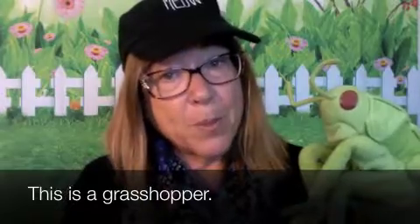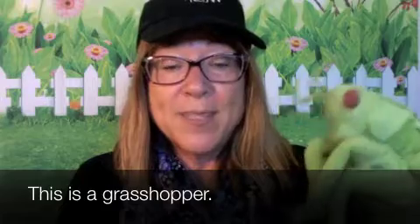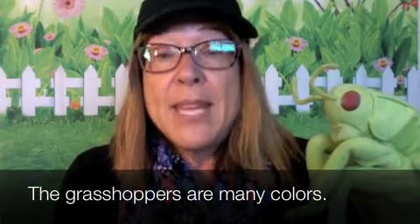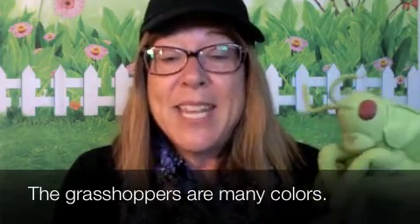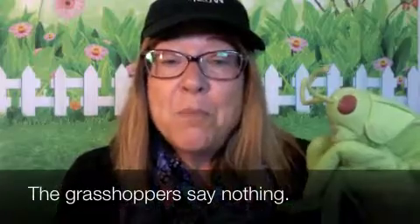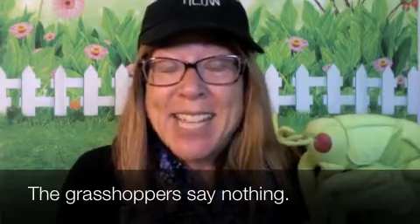Esto es un saltamontes. This is a grasshopper. Los saltamontes son de muchos colores. The grasshoppers are many colors. Los saltamontes no dicen nada. The grasshoppers say nothing.